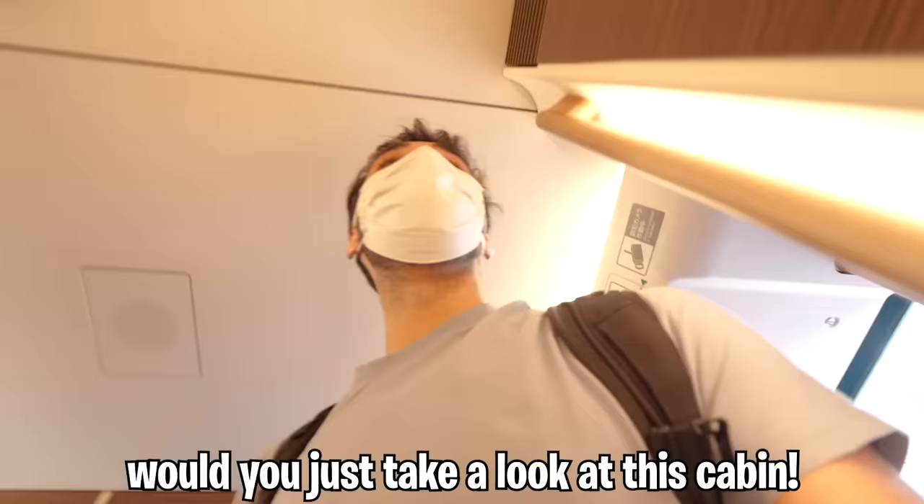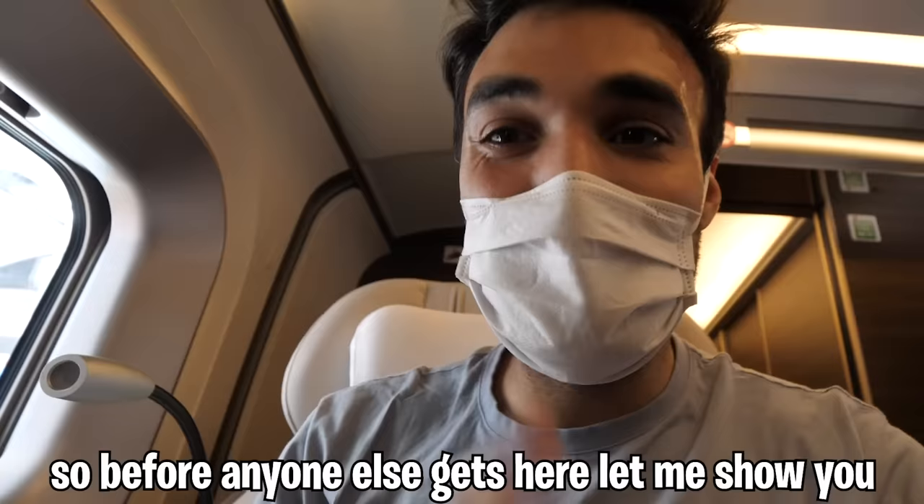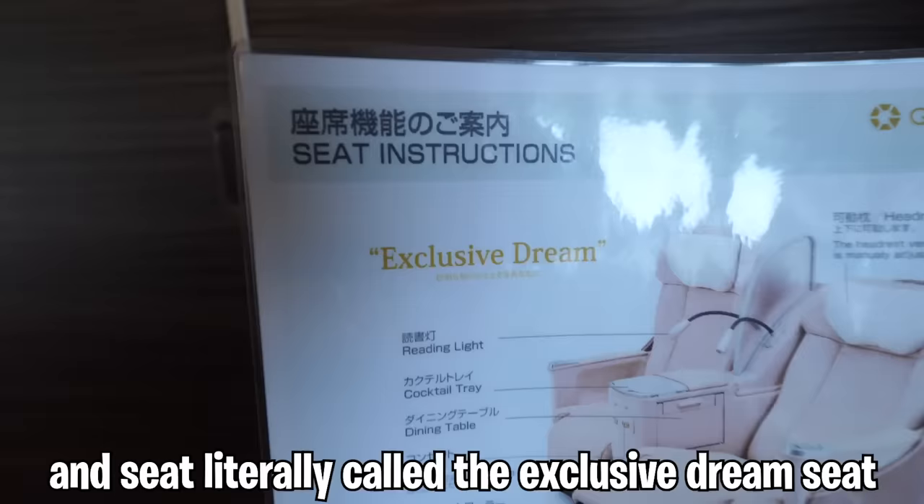Boarding train one of two, just take a look at this cabin and seat. Looking around, it seems like I'm the only passenger in first class. So before anyone else gets here, let me show you around the world's best first class train cabin and seat — literally called the exclusive dream seat.